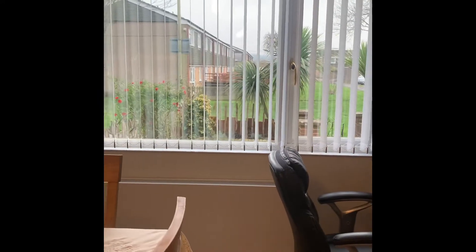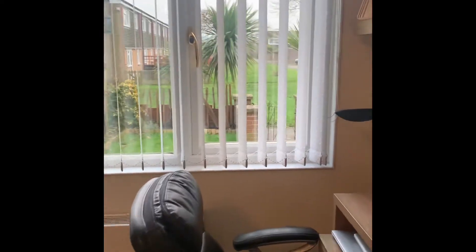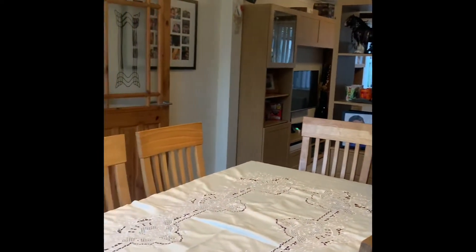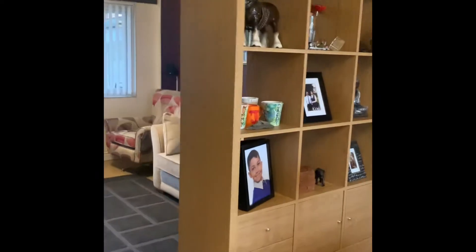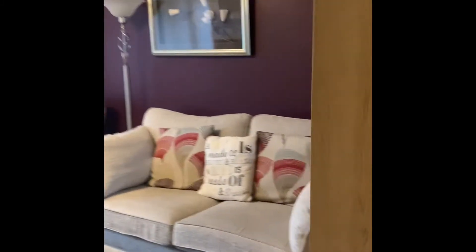Heading round to the right we've got the open plan living dining. You can see we've got a nice big window here that lets in lots of light, with a nice look across the green there. This unit is freestanding, but the sellers have just put it here to give a little bit of a divide between the space and the living room.